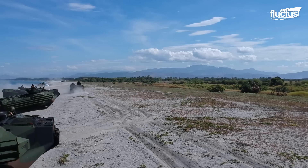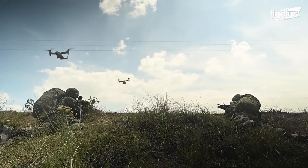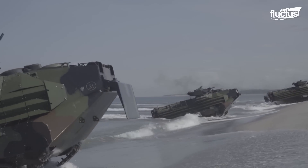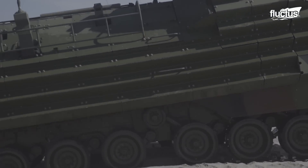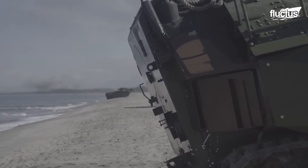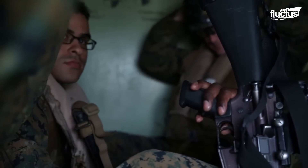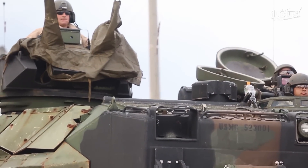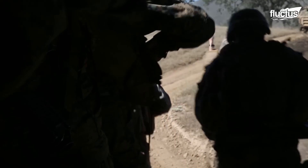Once the AAVs are on the beach, they are used as assault vehicles to neutralize pockets of enemy resistance, usually with air cover. The AAV can be outfitted with additional armor called oblique armor for added protection. AAVs must be able to support Marines as they push further inland to take more objectives. For that reason, they undergo sustainment training, where Marines are taught how to live and fight from the AAV.